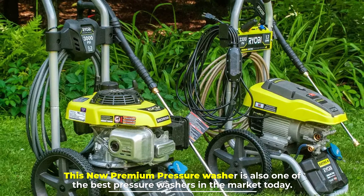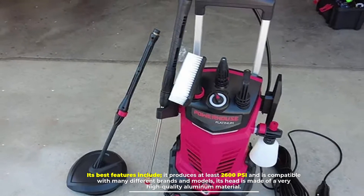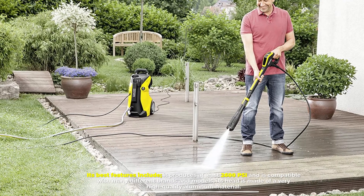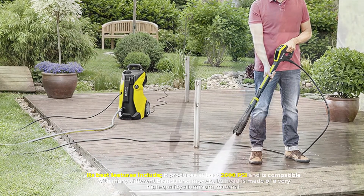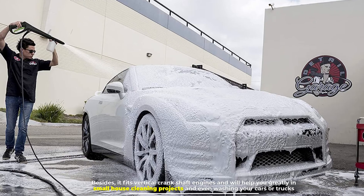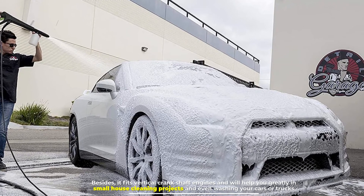Number six: New Premium Pressure Washer. This new premium pressure washer is also one of the best pressure washers in the market today. Its best features include producing at least 2600 PSI and being compatible with many different brands and models. Its head is made of very high-quality aluminum material. It fits vertical crankshaft engines and will help you greatly with small house cleaning projects and even washing your cars or trucks.